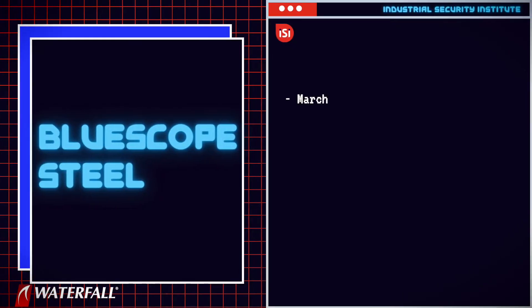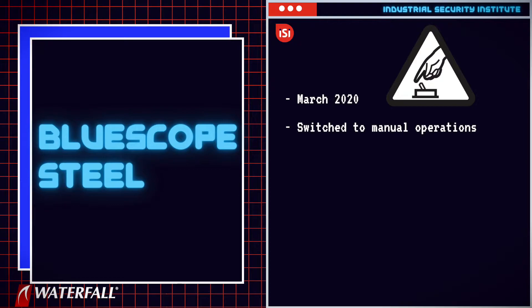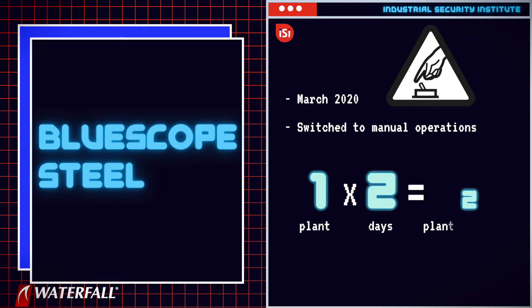Victim number seven was the Australian steel company Blue Scope Steel, hit in March of 2020. In response to the attack, Blue Scope plants switched over to manual operations wherever they could. One plant could not make the switch and had to shut down for two days, for a loss of two plant days of production.